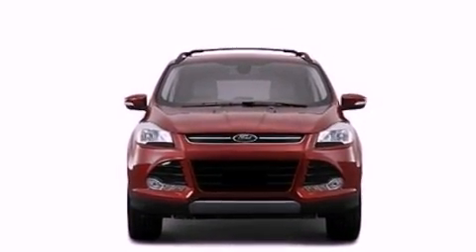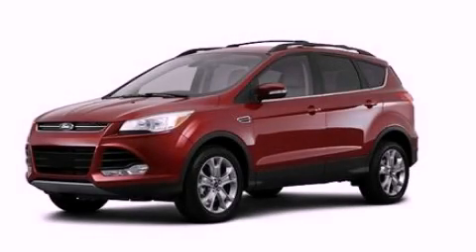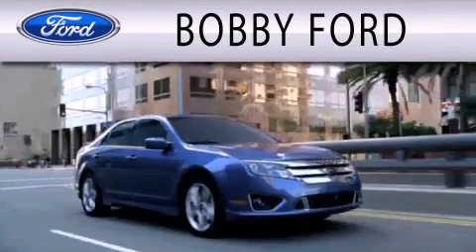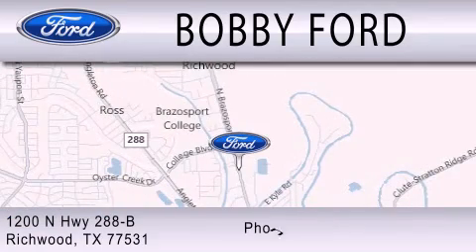This vehicle is sure to sell fast. Call and arrange your test drive today. Bobby Ford is dedicated to doing everything possible to ensure that the experience you have selecting your next vehicle is as pleasant as possible. We are located at 1200 North Highway 288B in Richwood.